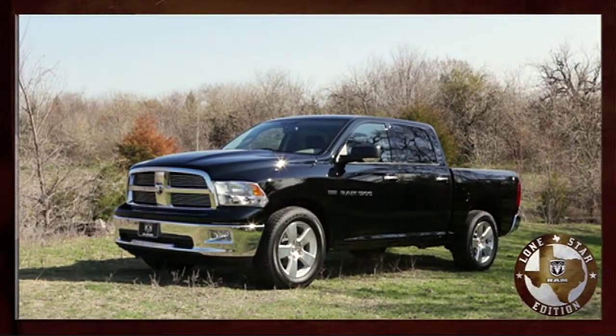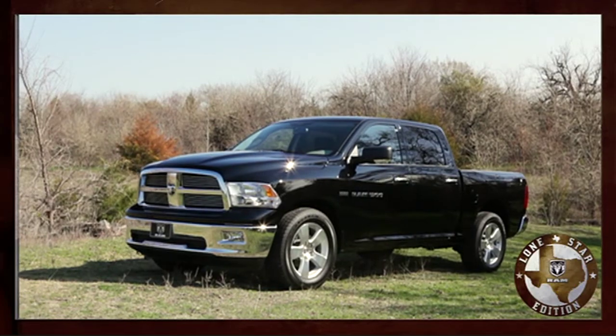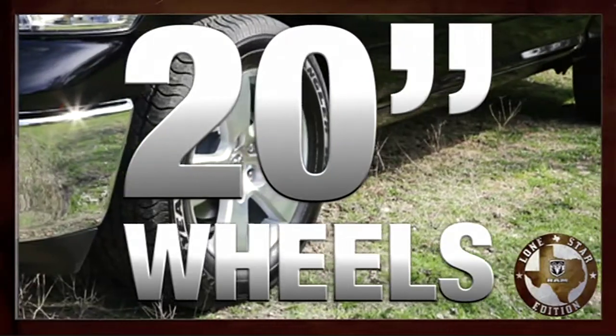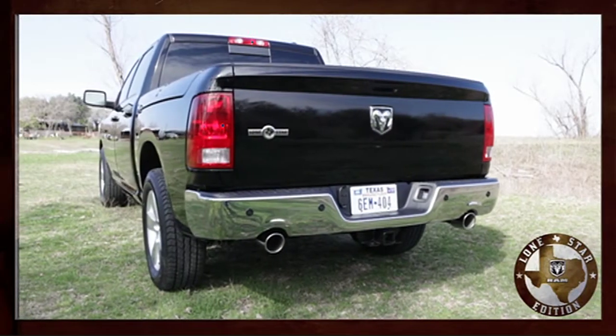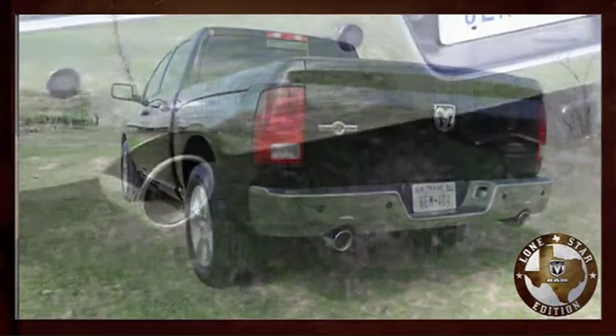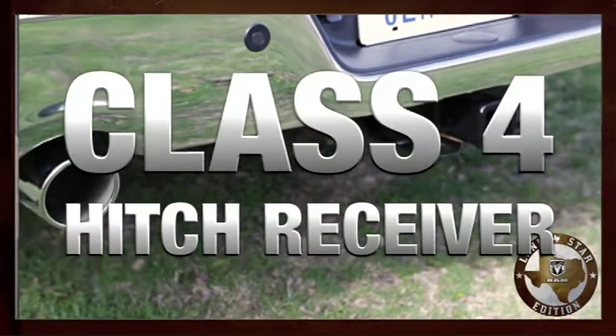So let's talk about what makes the 2012 Lone Star Edition so special. Let's take a look at the standard features on the outside first. On every Ram Lone Star we make, you're going to find standard 20-inch polished wheels. As you move around to the back of the truck, you're going to find standard dual exhaust with chrome outlets, and a standard Class 4 hitch receiver.